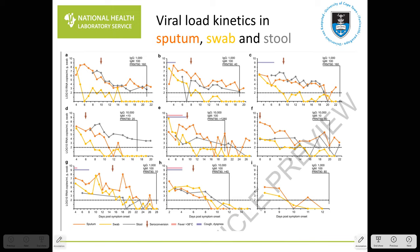Looking at viral load kinetics across the three sample types in nine individual graphs: orange represents sputum, yellow represents swab samples, and gray represents stool. In general, sputum tends to give a better yield, particularly at later time intervals compared to swabs. Stool is detectable by PCR for quite a long period. Swabs provide good yield and reasonably high viral load earlier on, but detection becomes more erratic as time goes by.